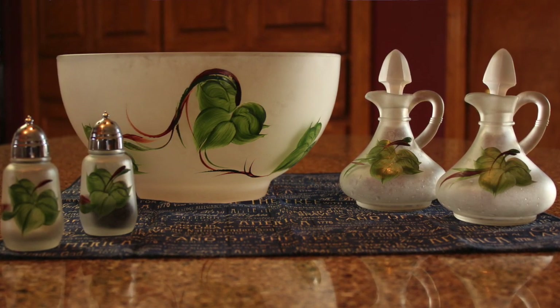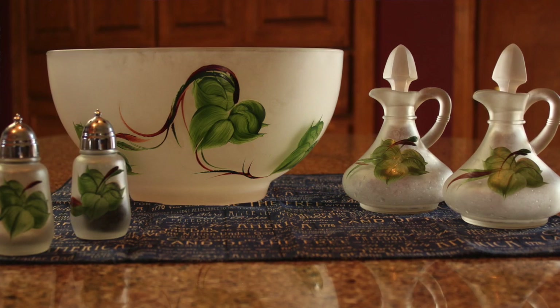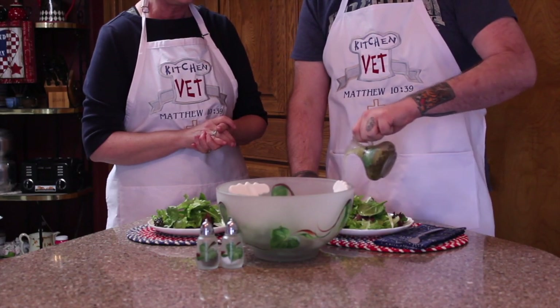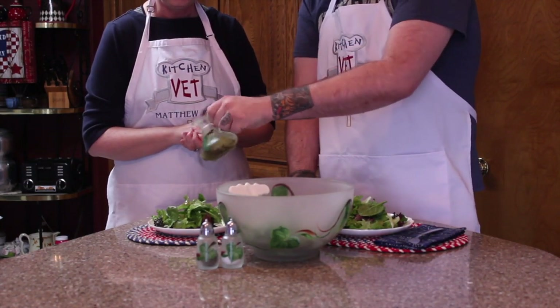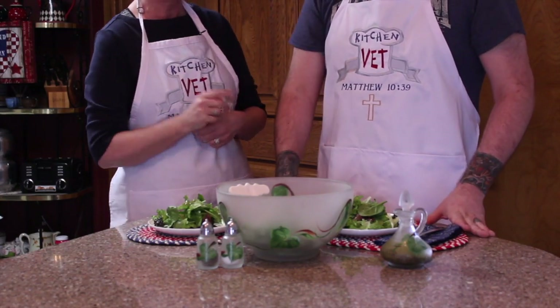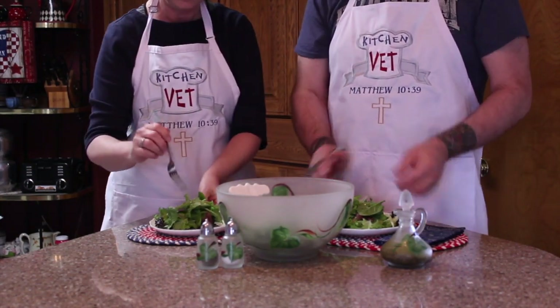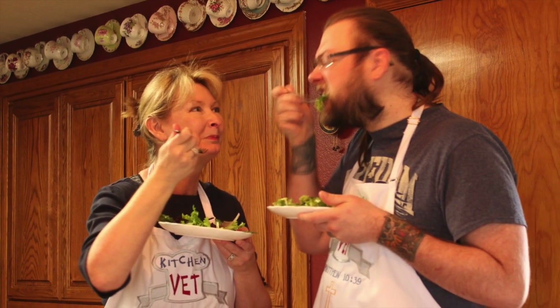We inherited this box from your grandparents, and inside was this beautiful hand-painted bowl with salt and pepper shakers and a cruet. We think it was your grandparents' wedding gift over 60 years ago and it was never used. So today for the first time we are going to use it. Let's pour your salad dressing into the cruet. Now let's put some salad onto our plates, pour some dressing on it, and let me know what you think — because I know you like your blue cheese dressing.